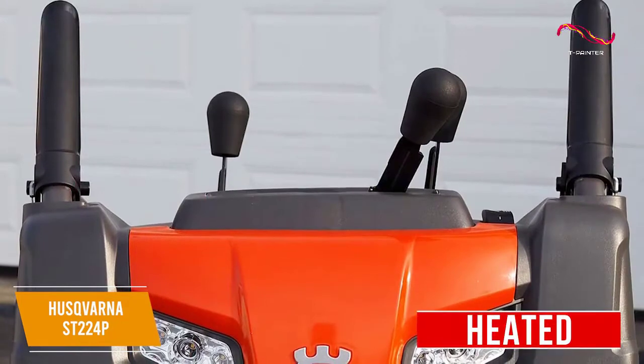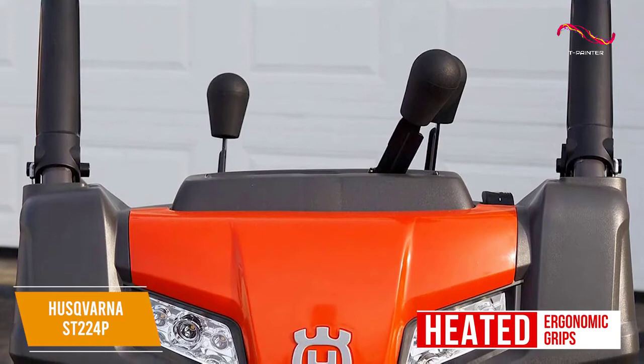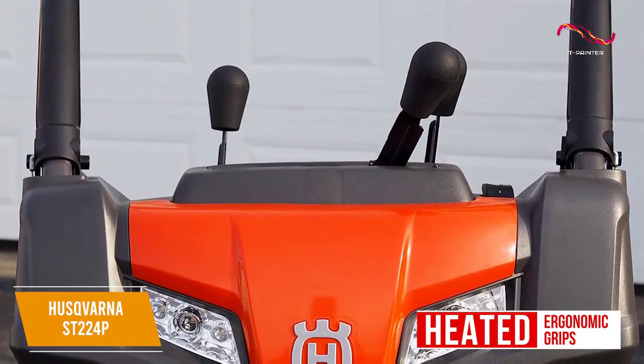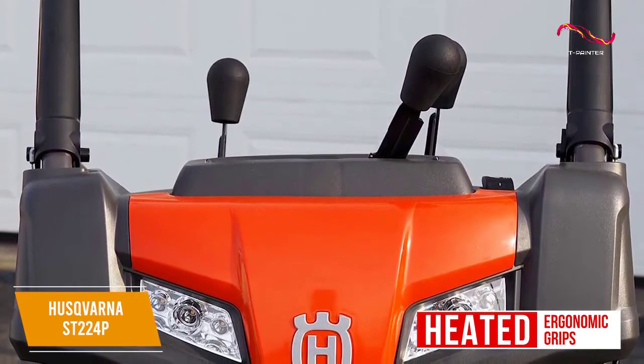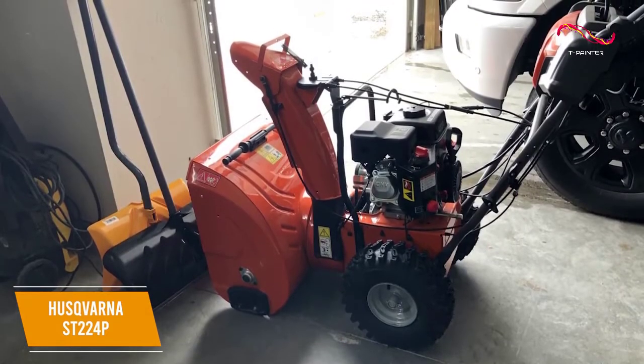It features heated, ergonomic grips with adjustable height settings to keep you warm and comfortable, an electric starter suitable for use in most weather conditions, and dual built-in LED headlights to increase visibility in darker settings.